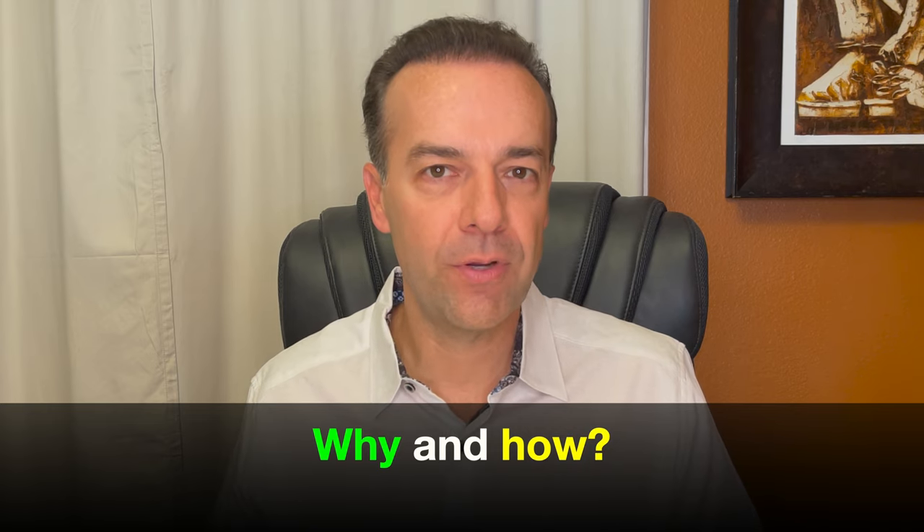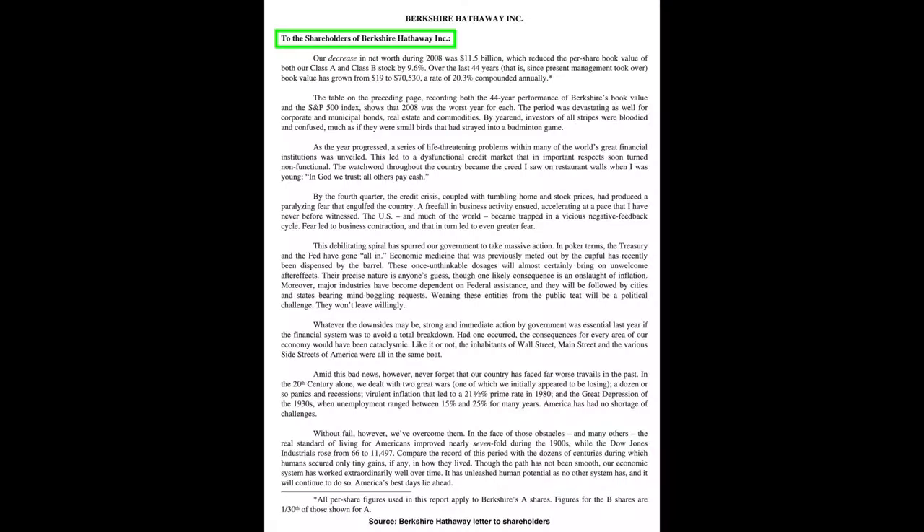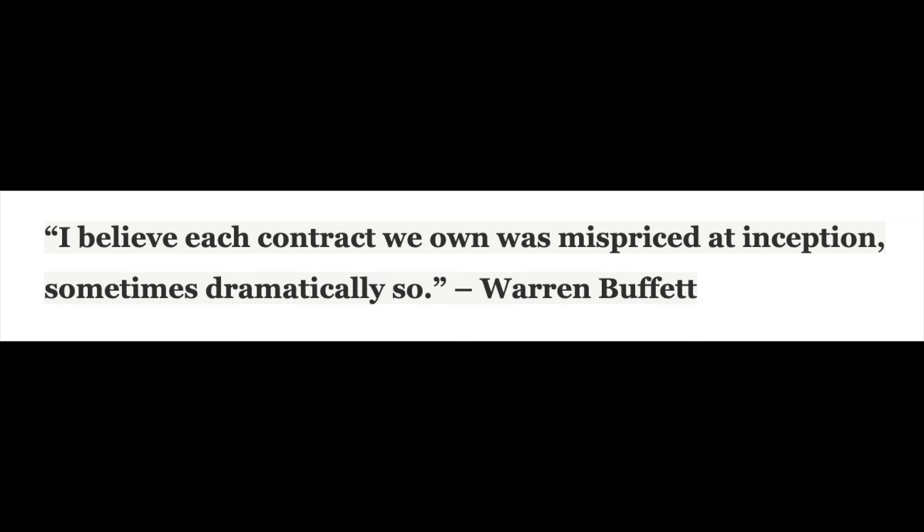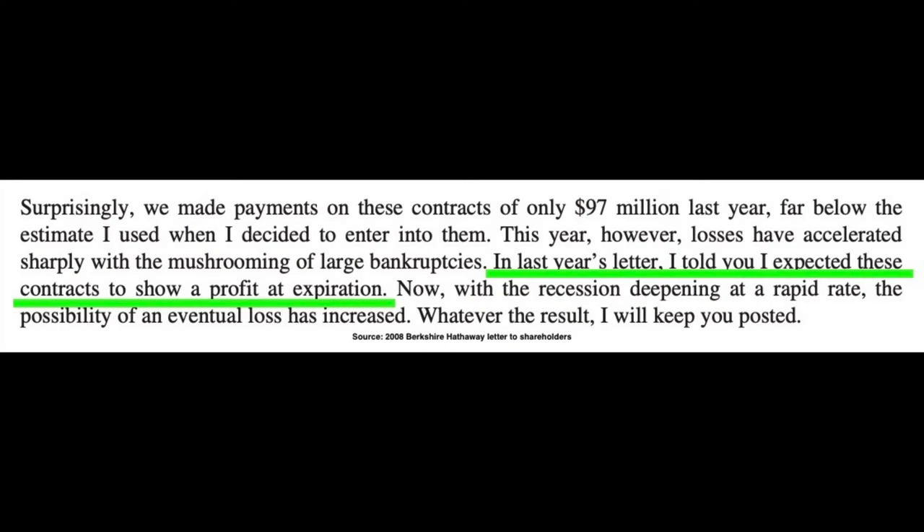Let's dig a little deeper into Buffett's last trade — where he pocketed $4.9 billion — so we can understand why and how he did it. In his 2008 letter to shareholders, he discusses his option positions and how much they were up or down during the previous year. Buffett said, 'I believe each contract we owned was mispriced at inception, sometimes dramatically so.' He was saying that the put options he sold were an investment because he expected to profit from them.